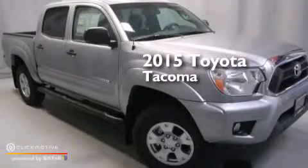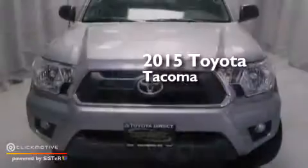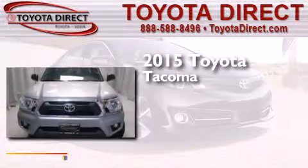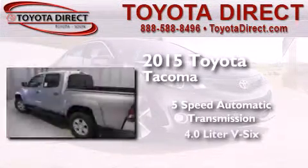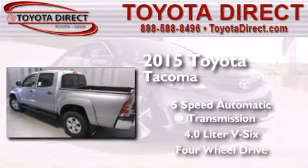This is a brand new 2015 Toyota Tacoma. This truck has a 5-speed automatic transmission, a 4.0-liter V6, and the added safety and control of 4-wheel drive.